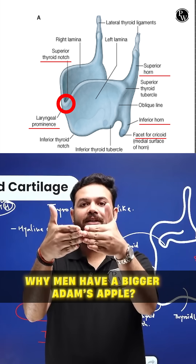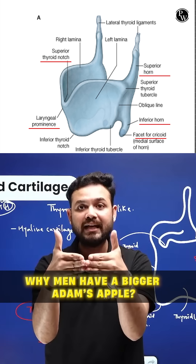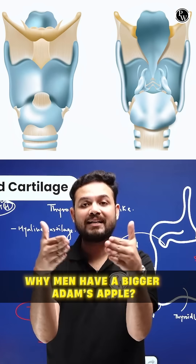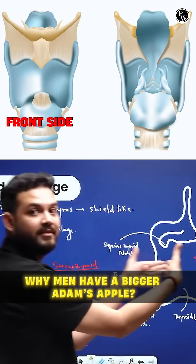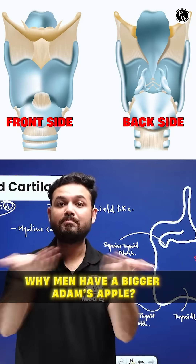You can even see the superior thyroid notch just above the thyroid prominence. And if you see, your thyroid cartilage is actually joining from the front but it is open from behind. So the thyroid cartilage is an incomplete cartilage — it's not complete all around.